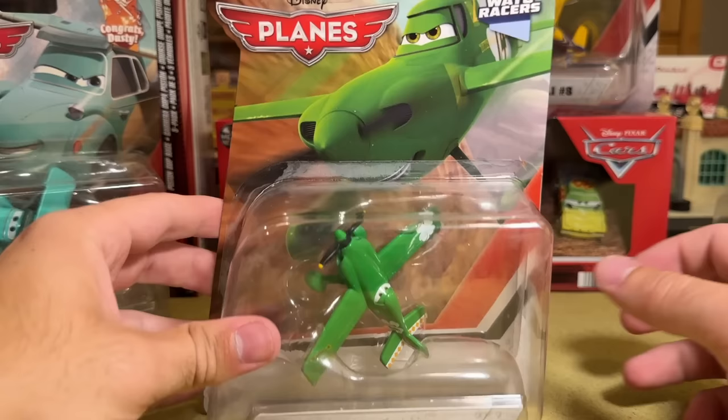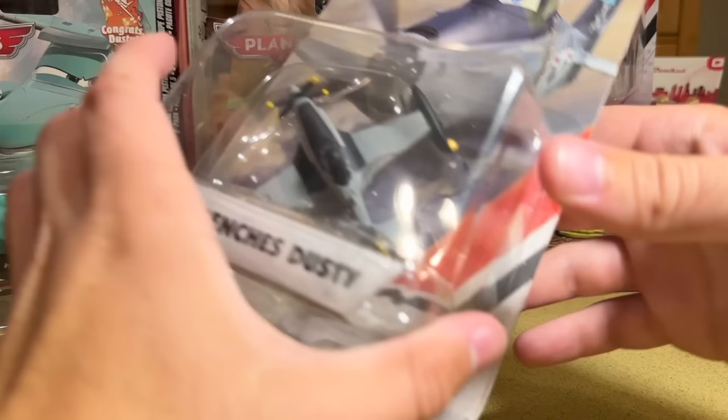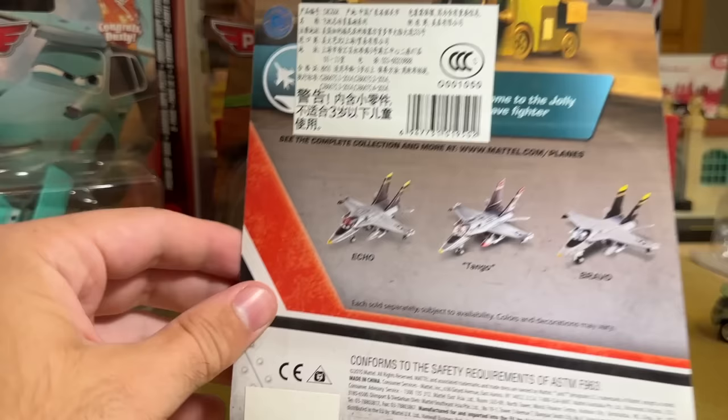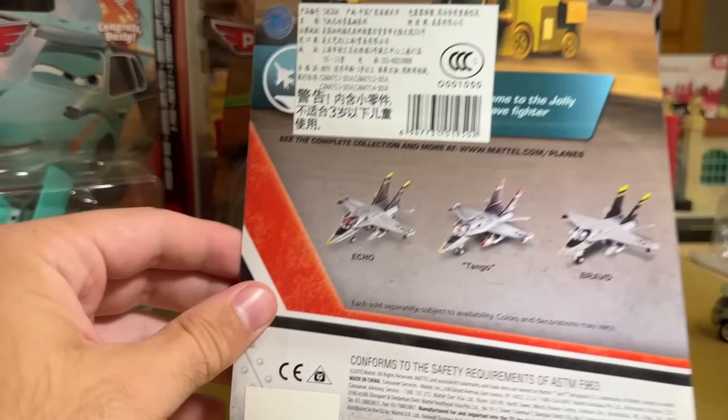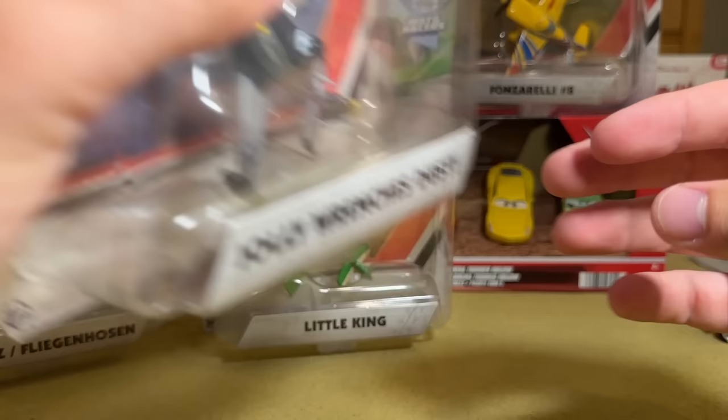And you have Jolly Wrenches Dusty - a re-release, twice or thrice over, but still nice to have in the package. Tango - I love how they name these. They put Tango in quotes, they capitalize Echo and Brava but not consistently. Please have some consistency. The series could have had so much potential - look at all those cars and planes they could have done.